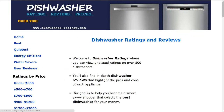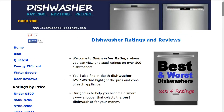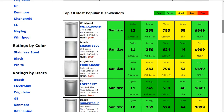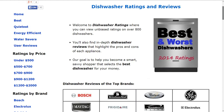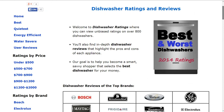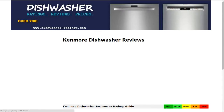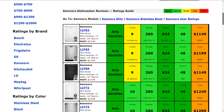If you'd like to compare, we have over 700 other dishwashers on the website. Go to DishwasherRatings.com to see some of the most popular models summarized. You can also search by best, quietest, energy efficient, or water savers, search by price, and click on any brand to see a summary of the models available.